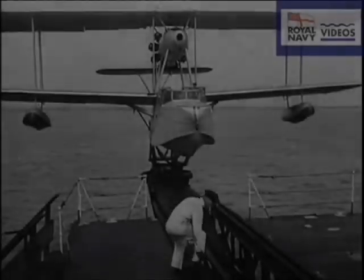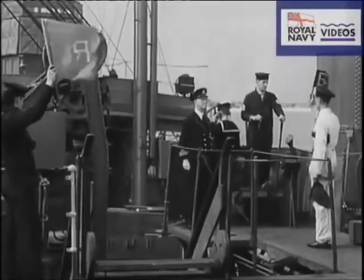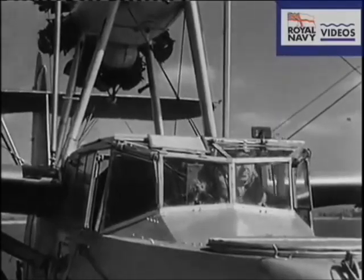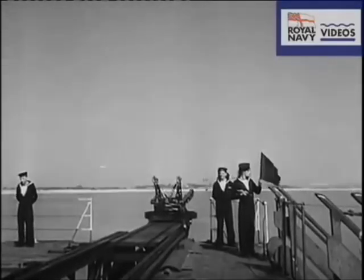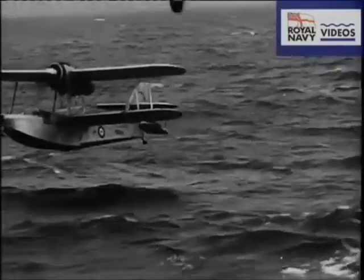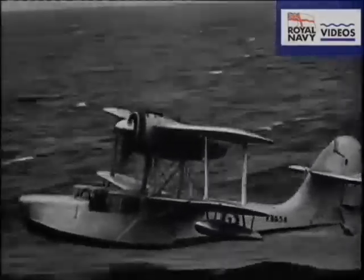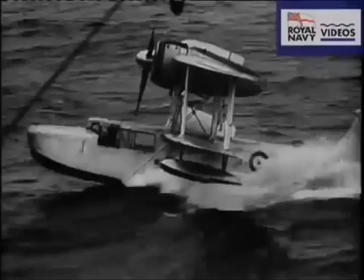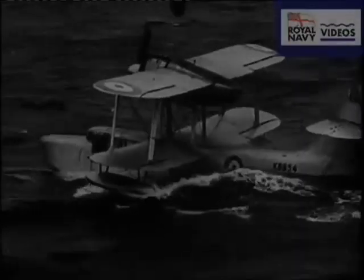By the mid-1930s, Hythe was engaged in the construction of the Seagull 5 for the Australian Navy and then its Royal Navy incarnation, the Walrus, as well as Stranraers for the Royal Air Force. As before, hulls were constructed in Woolston and towed to Hythe for completion, a journey that could prove eventful as the three-mile trip crossed the path of the great Ocean Liners and merchant ships entering Southampton Docks.